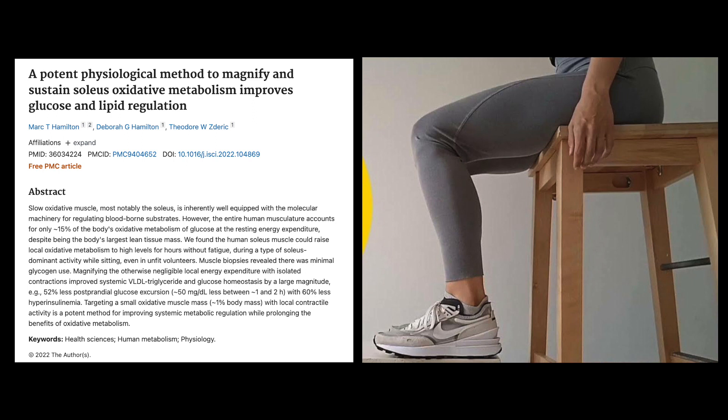They tested three hours' worth of contractions — controlled, semi-max contractions, not just fidgeting. Three hours is a lot, and this is going to require some further studying to see what you see with different options. But it also goes to show how non-fatiguing this motion is, because it allowed subjects to perform three hours of those types of contractions.